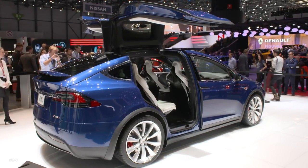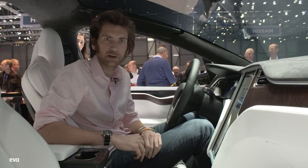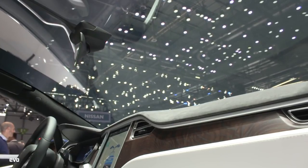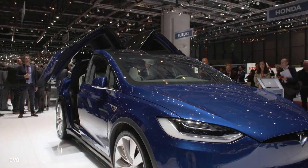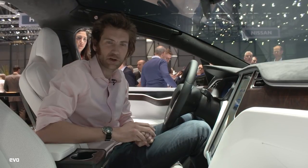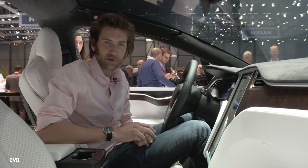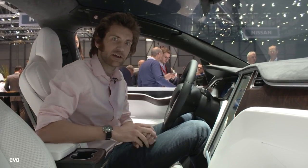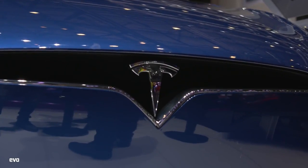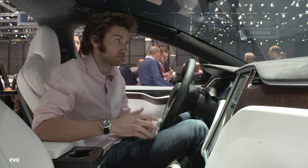So we're sitting in the Tesla Model X. This is the largest curved windscreen in production, apparently. Doors also open automatically, and we've got 762 brake horsepower and 713 pounds-foot of torque. Of course, we've got the ludicrous mode, which will mean that this 2.5-tonne SUV will go from 0 to 60 miles an hour in just 3.2 seconds — even 3.8 without ludicrous mode, which is still pretty good.